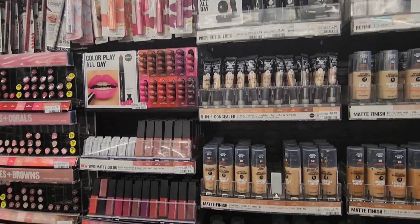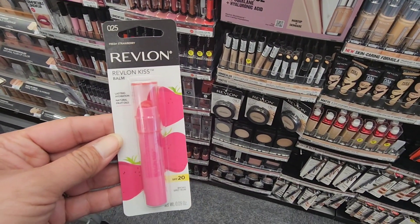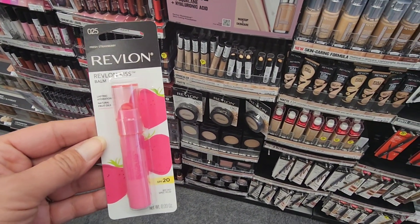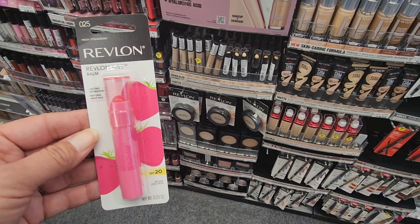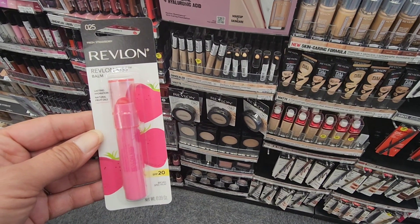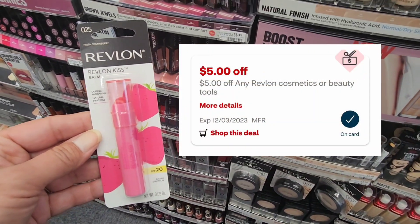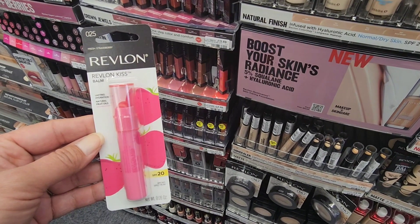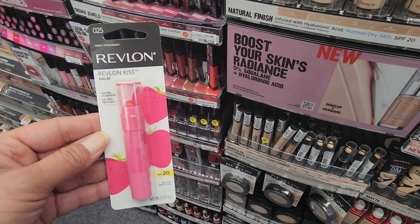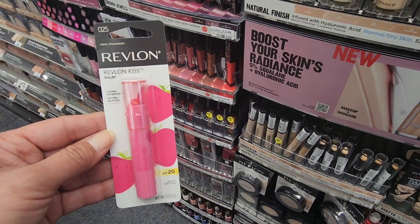This next deal is the Revlon Kiss Balm — I just needed a filler item. In my store it's priced at $6.59. I'm going to use the $5 mystery coupon that everybody has received, so that makes it just $1.59. I'm going to add this into my transaction for the $10 off of $70, so this will be one of my last items.